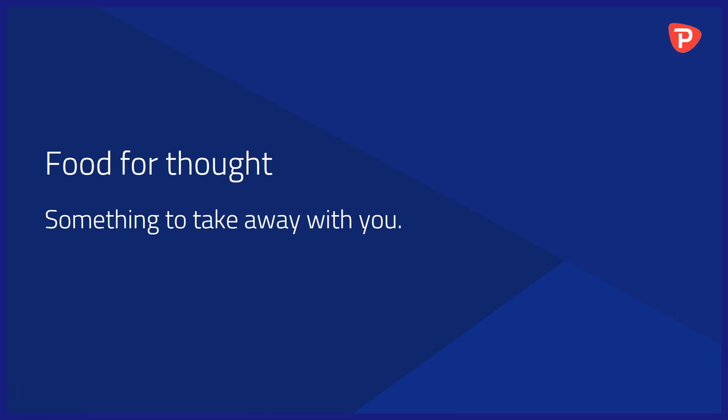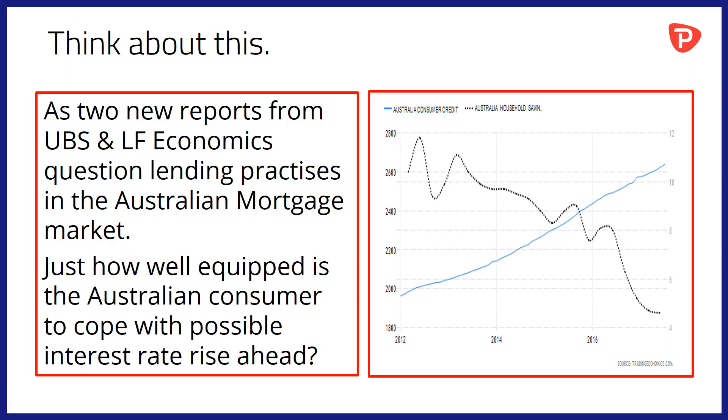Food for thought — something to take away with you into the trading day. As two new reports from Swiss bank UBS and Australian house LF Economics question lending practices in the Australian mortgage market, just how well-equipped is the Australian consumer to cope with possible interest rate rises ahead? Here you can see a chart of Australian household savings — the dashed line falling away — and Australian consumer credit, the rising blue line. The question will be what will happen to this gap as and when Australian interest rates rise.